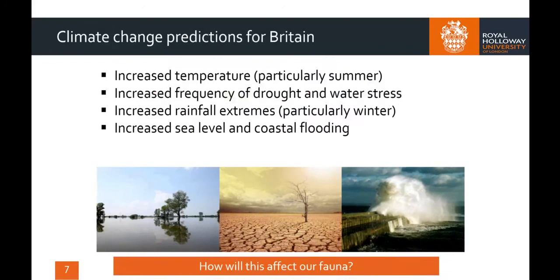In addition, we must also consider the implications of future climate change, which is predicted to result in higher temperatures, especially in summer, leading to more frequent droughts and water shortages, as well as an increase in rainfall extremes, especially in winter, which will enhance sea level rise and coastal flooding. The question here is how this will affect our fauna and indeed can the fauna itself do anything to help manage the situation.